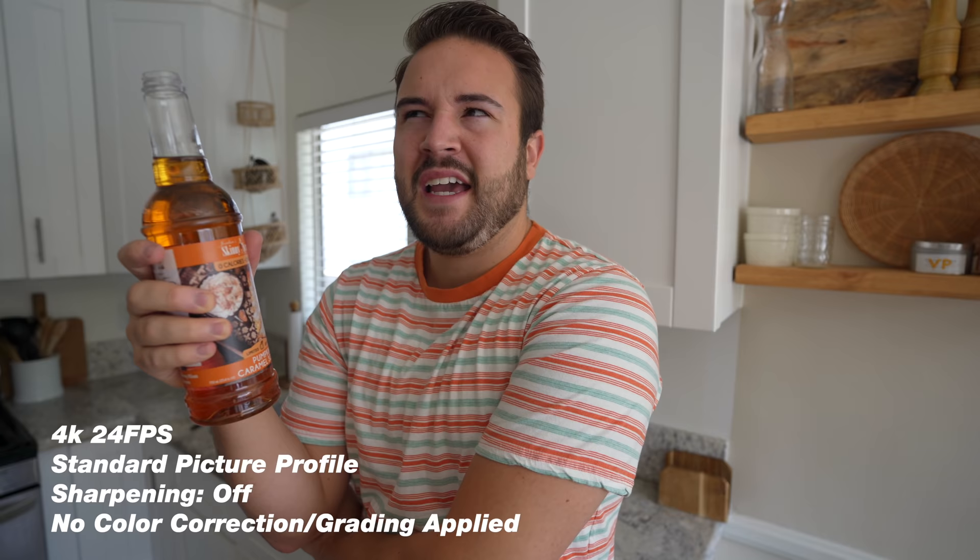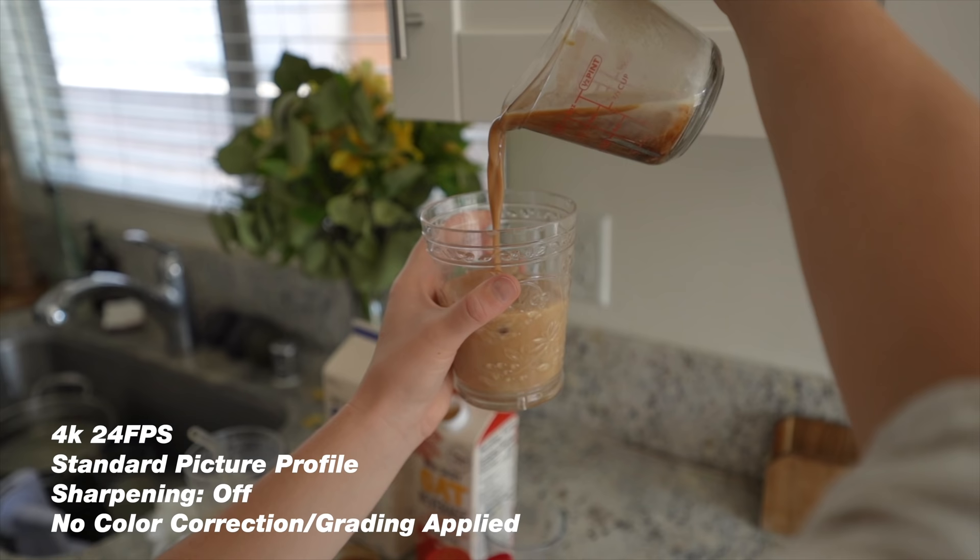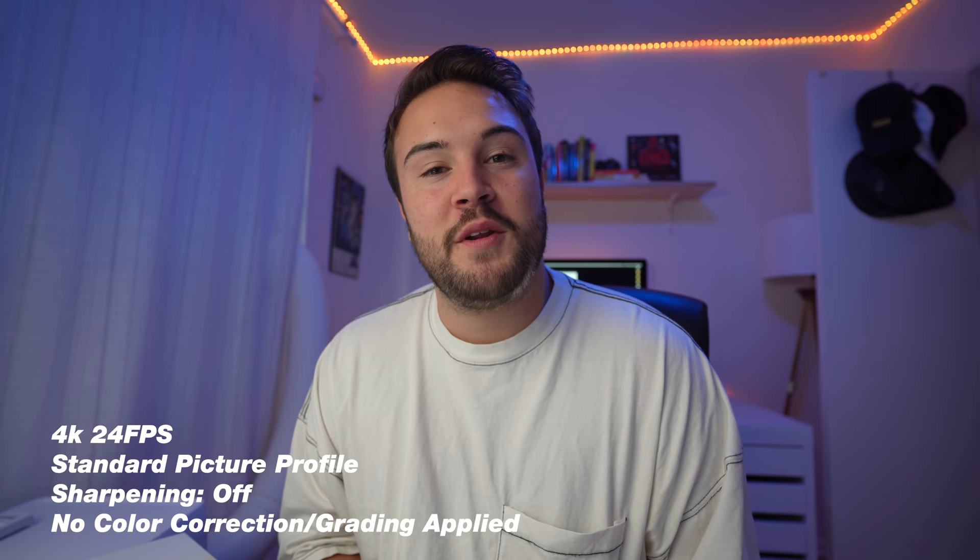My wife and I have been vlogging on the standard picture profile with the detail turned all the way down. I really liked the colors coming out of this — it's a little different than the Sony A6600, and there have been some small improvements. It looks really good straight out of camera, which is important because a lot of vloggers and YouTubers don't want to spend a lot of time color grading.